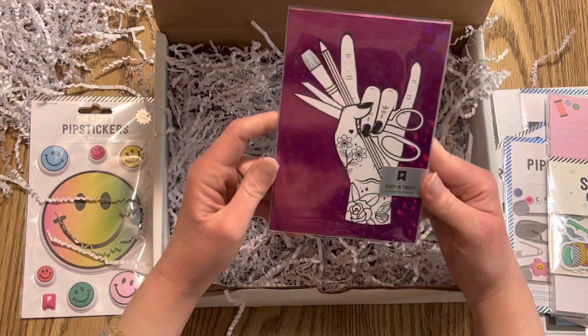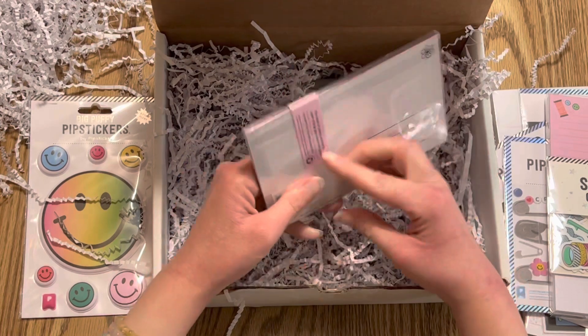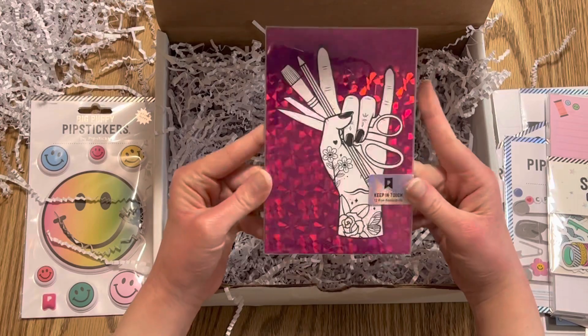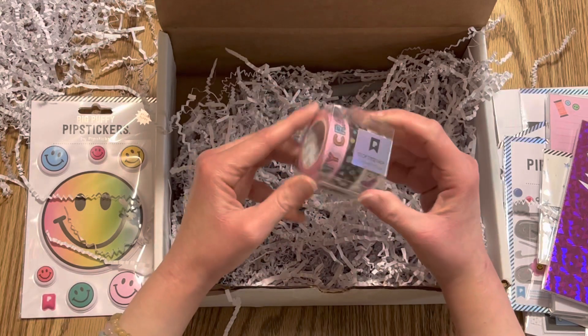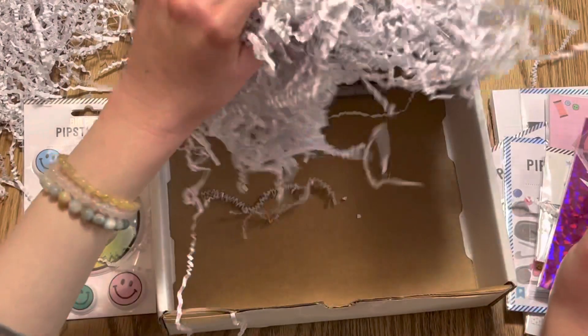And then a pack of 12 postcards you can send to friends — those are really cool with the holographic foil. And then last but not least, my favorite thing ever: washi tape!